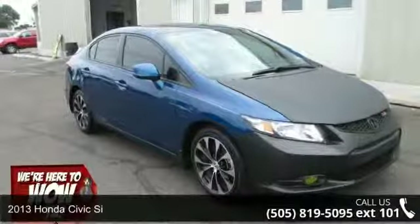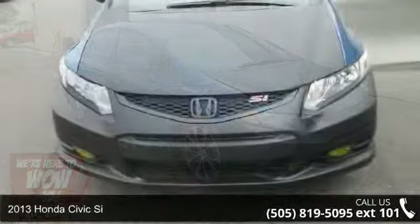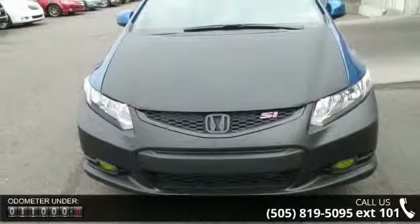Imagine yourself in this 2013 Honda Civic. If you are looking for an automobile with great features, look no further. Enjoy these notable features: